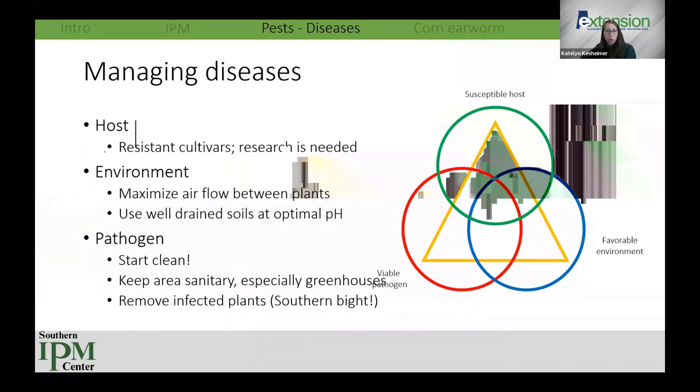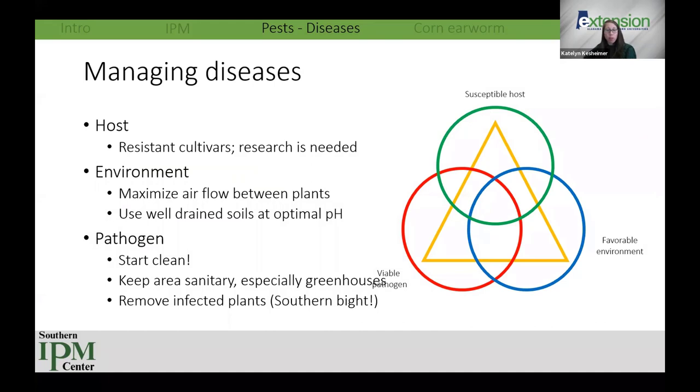To wrap up diseases — using the disease triangle of host, favorable environment, and pathogen — we don't yet have a large body of research on resistant cultivars, but that's the ideal moving forward: plants genetically bred to resist or tolerate these diseases. Key practices: maximize airflow, use well-drained soils, maintain optimum pH between 6 and 7 confirmed by soil test, start clean with good sanitation especially in greenhouses, and remove infected plants from the field immediately to prevent spreading to healthy plants.